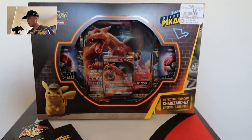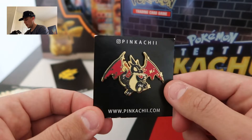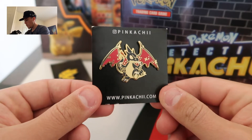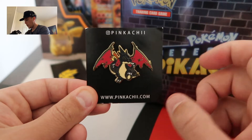We're going to open that up as well as the Charizard Detective Pikachu case file. But before we get started, let's do a shoutout — an enamel pin shoutout to Pinkachi. Not sure how you pronounce it, but either way, her pins are flawless. You can find her at Instagram at Pinkachi.